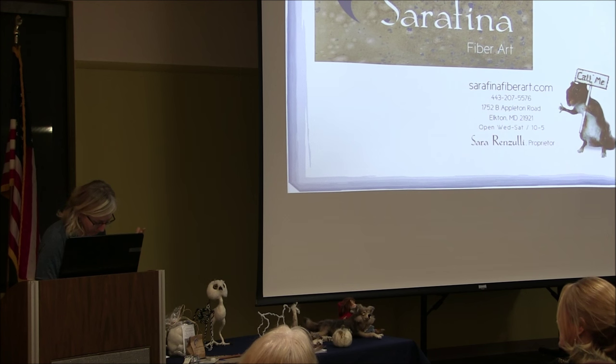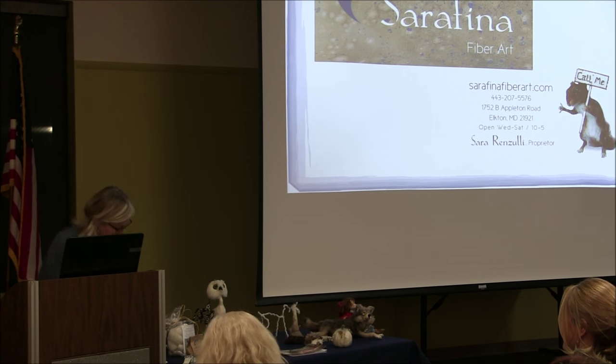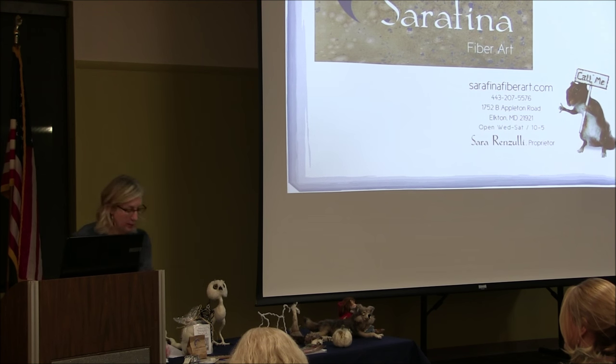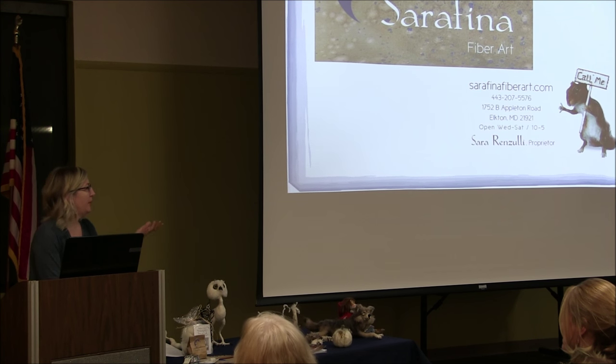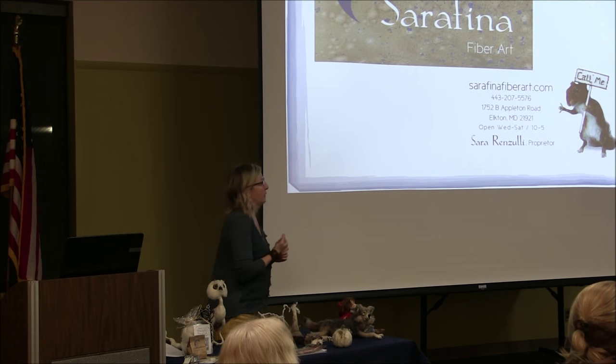Email, letterhead, everywhere — use your logo everywhere. Where will you sell? Who's currently selling? Are you doing craft shows or online? Crafts and Etsy.